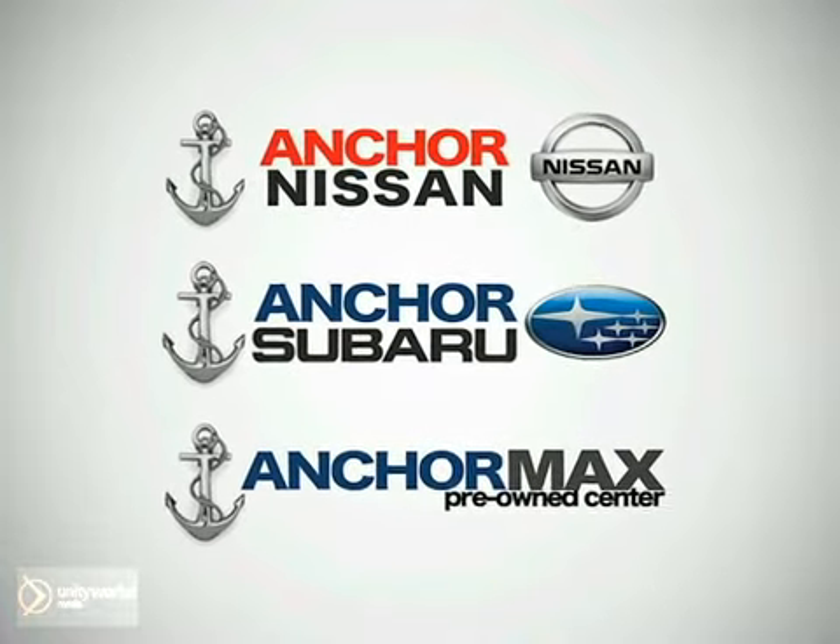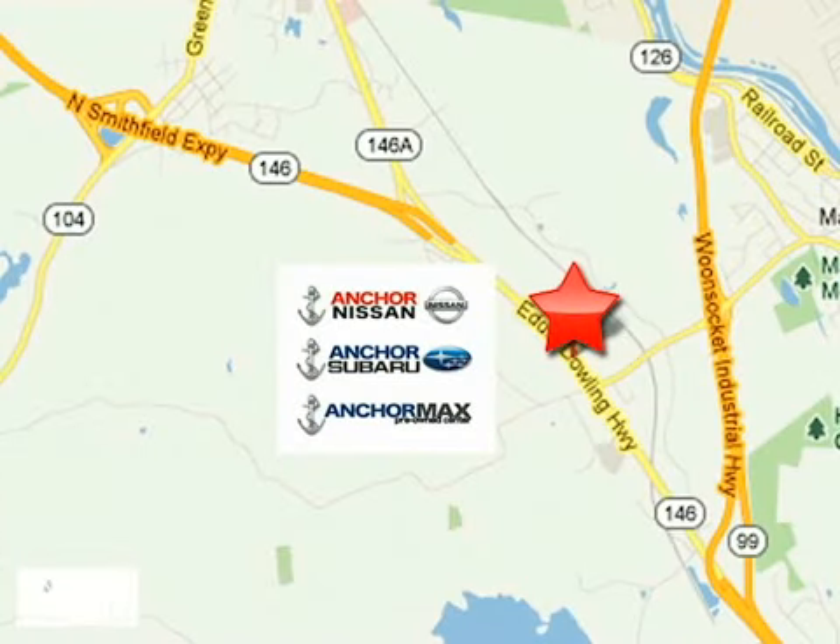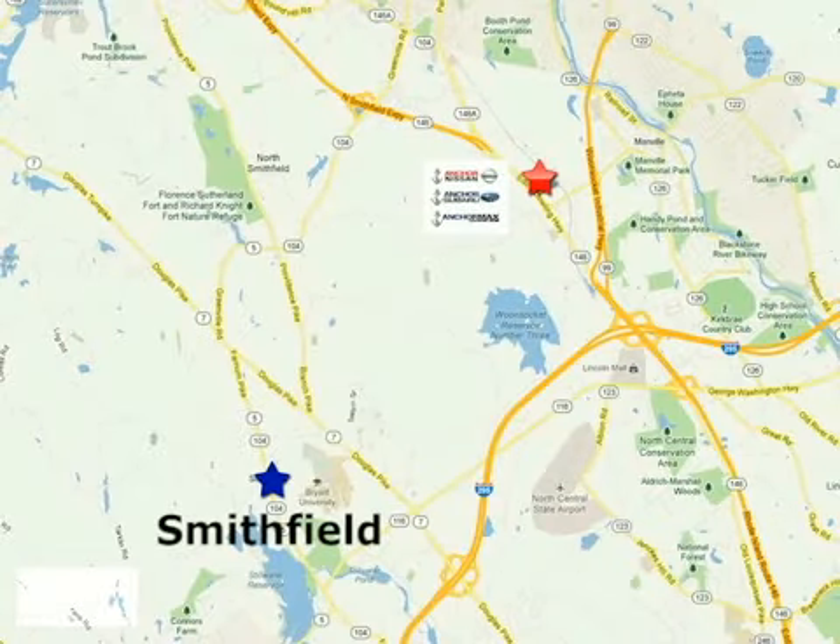At Anker Auto Group, our number one goal is to make sure you're satisfied. Stop in today. We're conveniently located just 10 minutes north of Providence on Route 146.